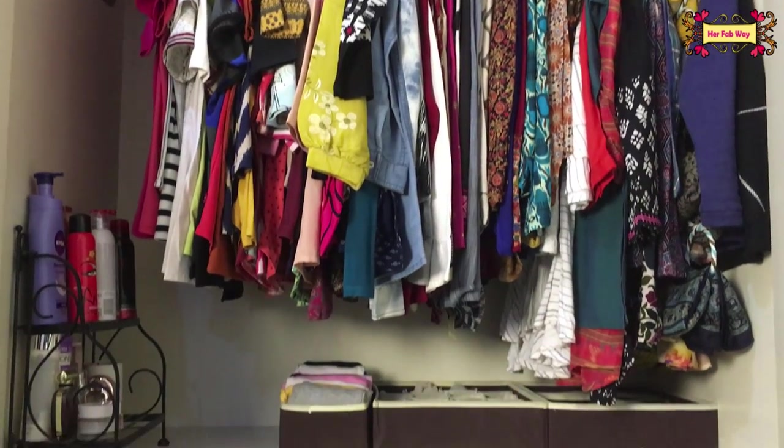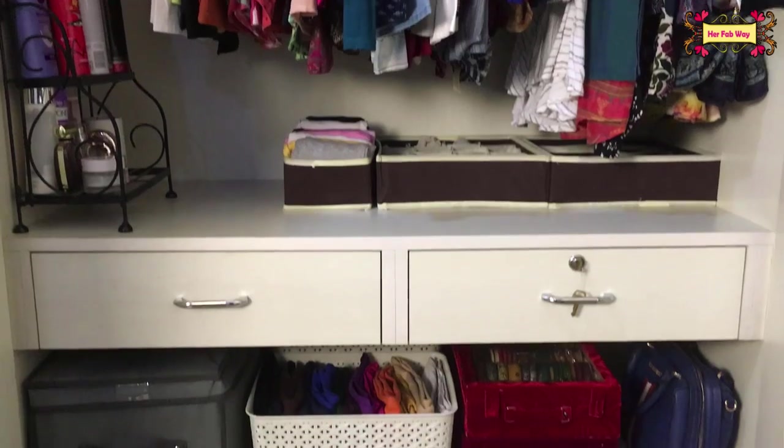So guys, this is my wardrobe. There is a top shelf, two drawers, and two bottom shelves.